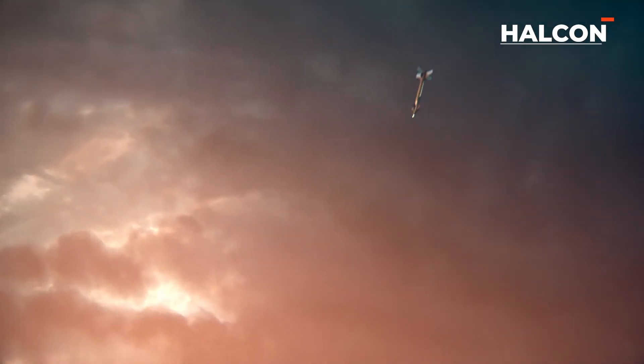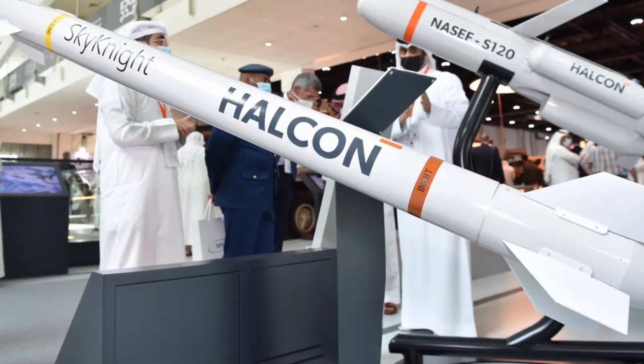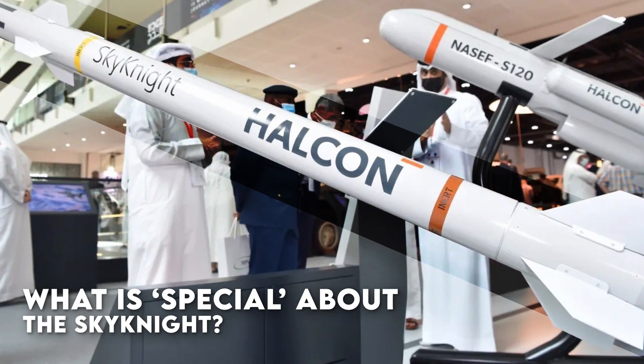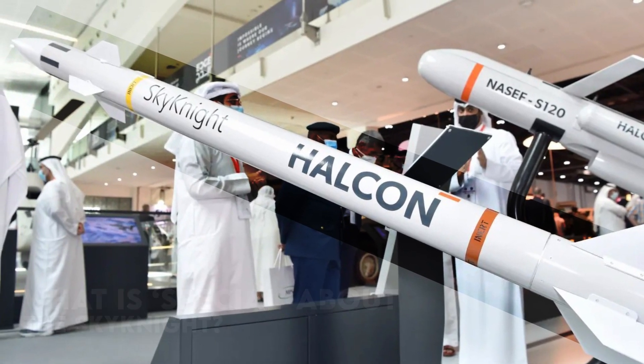Developed by Halkin under the EDGE Group, the Sky Knight once again took center stage at the recent Dubai Airshow 2023. What is special about the Sky Knight? Here's the story of Sky Knight, UAE's pioneering air defense missile system.